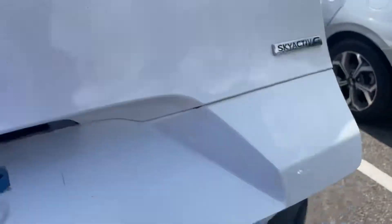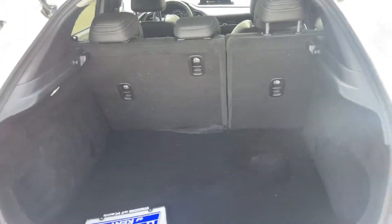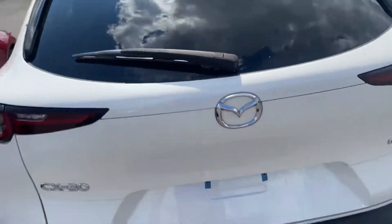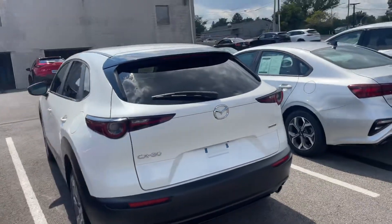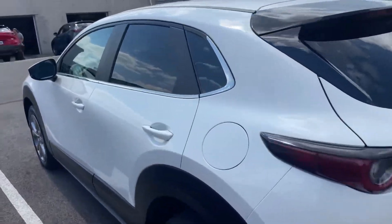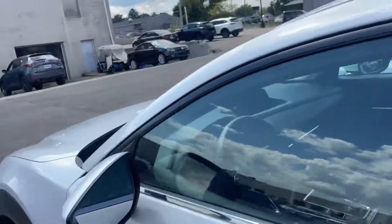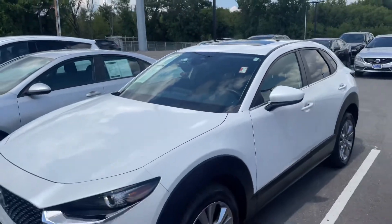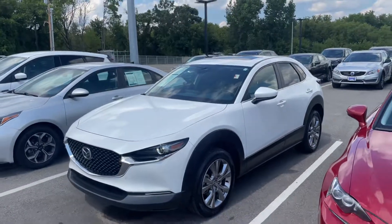I'm gonna go ahead and step on back and take a look at the trunk real fast — go ahead and pop that open. Decent trunk space. Overall, great deal, great price, very low mileage — it's a diamond in the rough. This is the only used CX-30 I have on the lot that is currently available, so you're getting a great deal and still getting the product you're looking for. And voila, there you have it! Any questions, please let me know — I'll talk to you soon, thanks!